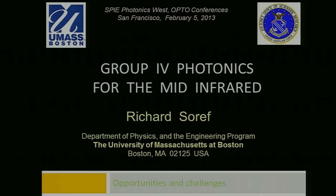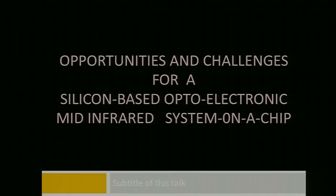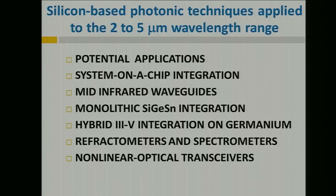Thank you, David, and thank you, Alexi, for inviting me. It's a pleasure to be here at these exciting OPTO conferences. The subtitle of my talk is 'Opportunities and Challenges for a Silicon-Based Optoelectronic Mid-Infrared System on a Chip.' This morning I will be covering silicon-based photonic techniques applied to the 2 to 5 micron wavelength range. I'll talk about potential applications, system-on-a-chip integration, mid-infrared waveguides, monolithic silicon-germanium-tin integration, hybrid 3-5 integration on germanium, and I'll discuss refractometers, spectrometers, and some nonlinear optical transceivers.